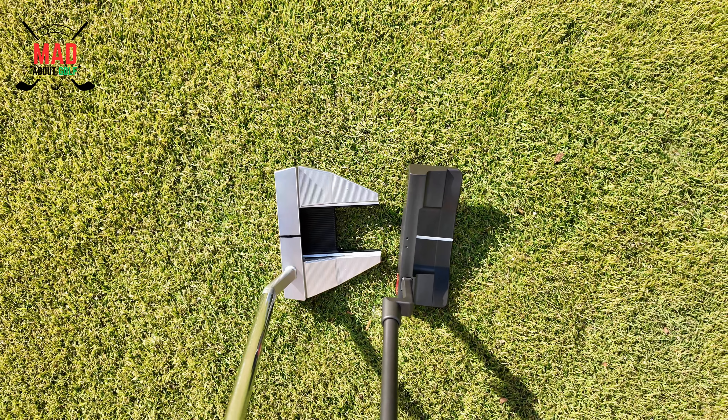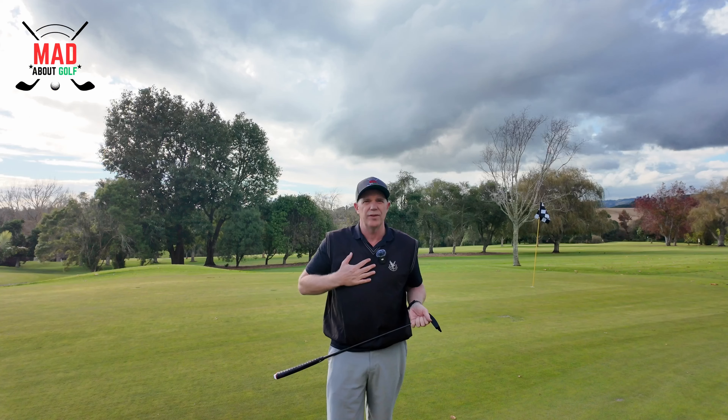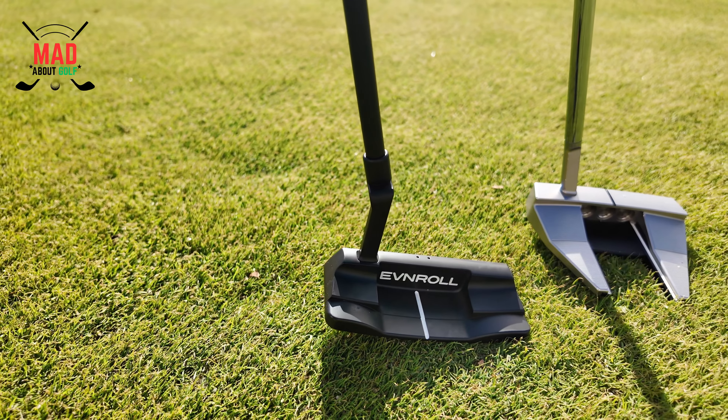I'm going to do some tests and some test putts, but it's not really going to tell me anything. I think people know that by watching putter reviews — at the end of the day, it's what makes you more confident when you putt. If it's the look of the putter, the shape of the putter, the style of the putter, and if that makes you feel like a better putter, then you will be a better putter — and I strongly believe that.